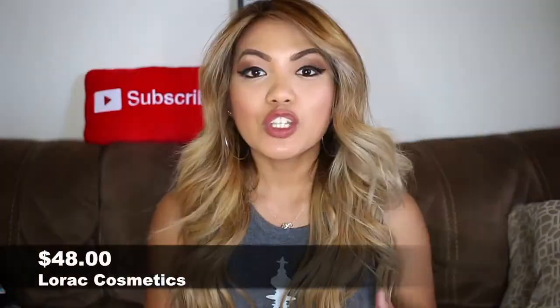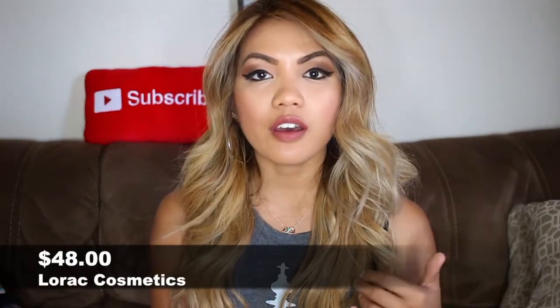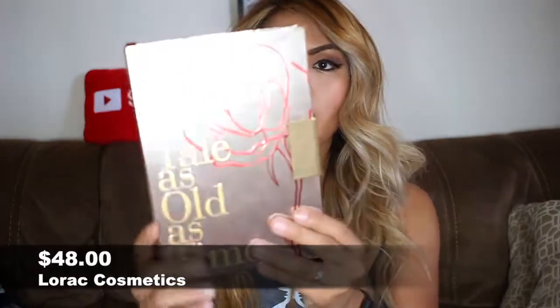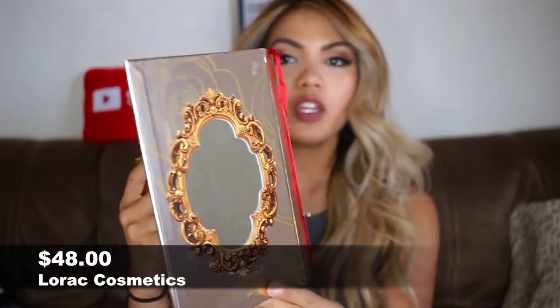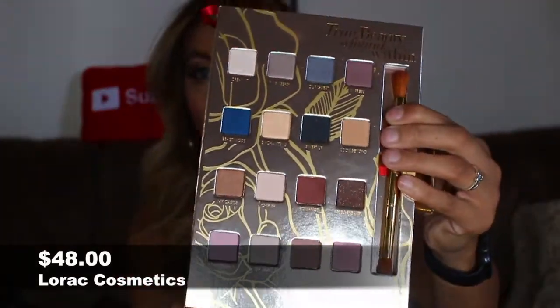So let's move on to makeup. Some of you guys may have seen this already, but I did a first impression video on the Beauty and the Beast by LaRoc collection. One of the four sets was an eyeshadow palette — besides the fact it has this cute mirror, and it's a big mirror too, the colors are just absolutely amazing. I'll probably insert a picture because with my ring light it doesn't really do the palette justice.